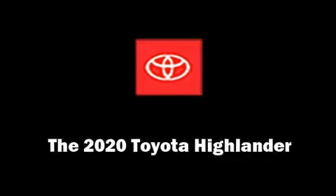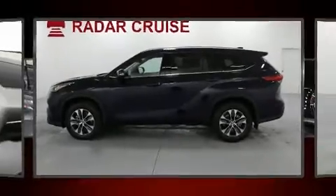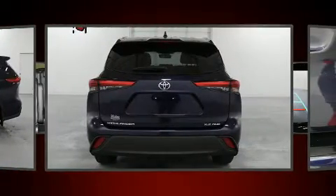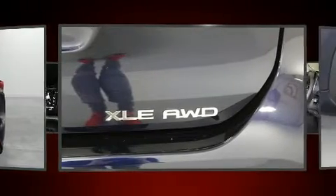Load your family into the 2020 Toyota Highlander. Under the hood, you'll find a six-cylinder engine with more than 270 horsepower, providing a spirited yet composed ride and drive.